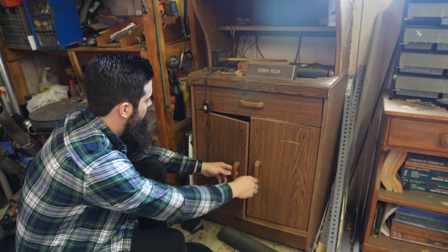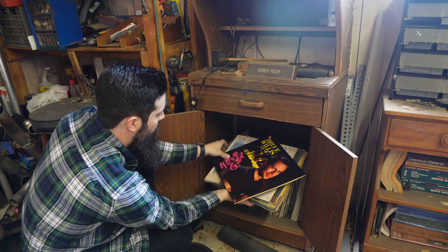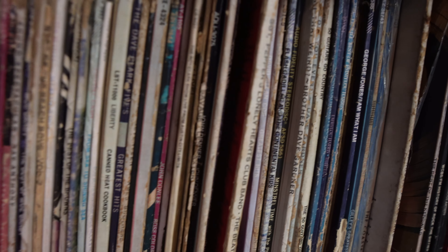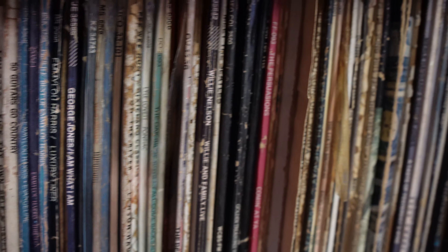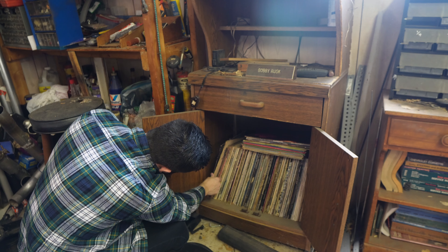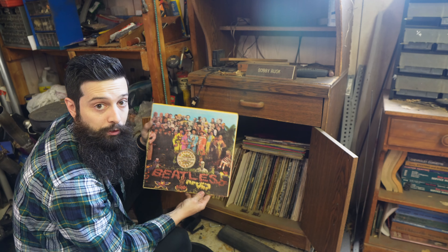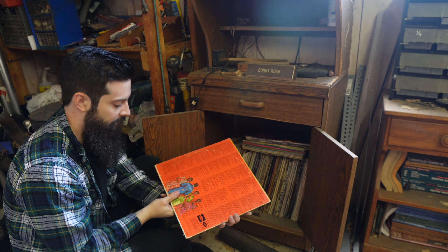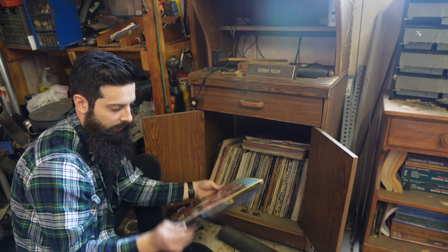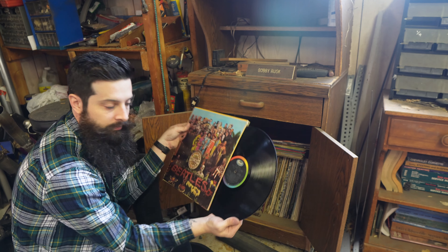This is actually pretty cool — look at this. It's loaded with old school records. Bruce Willis just loaded up with original stuff. There's a lot of old country. This is real. This is real. It might be a little warped, but it's not bad.